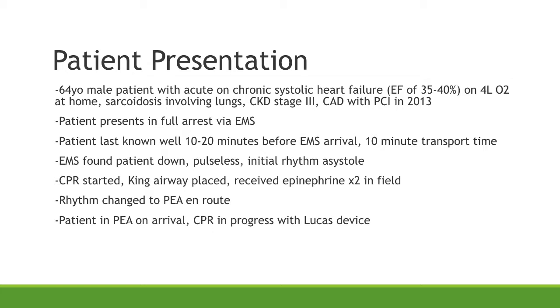CPR was started by EMS in the field. They placed a King Airway and he got two rounds of epinephrine in the field. Their initial rhythm when they found him was asystole, but that changed to PEA en route to the emergency room. He was still in PEA with CPR in progress with the Lucas device when he rolled in.